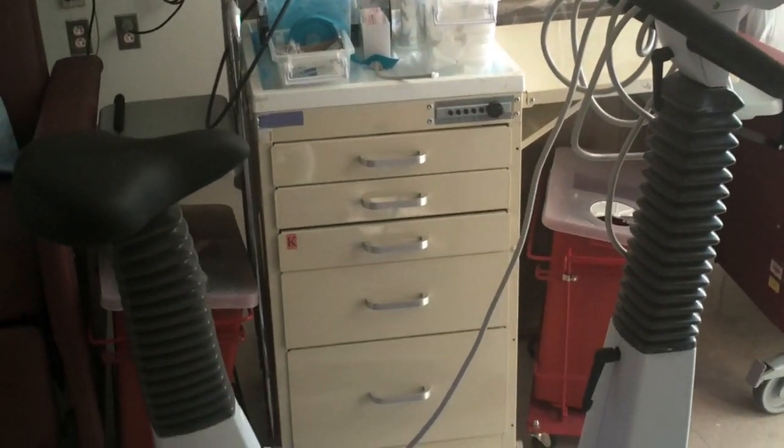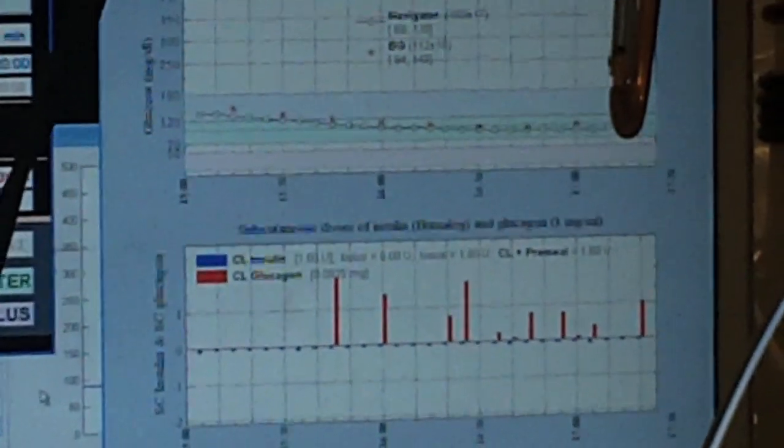The algorithm will be responding to that by giving insulin and could potentially be driving someone low. The most important part is the volunteer who is willing to come in and spend two days hooked up to the system, eat six meals, do some exercise, and see how the algorithm performs controlling the blood sugar.